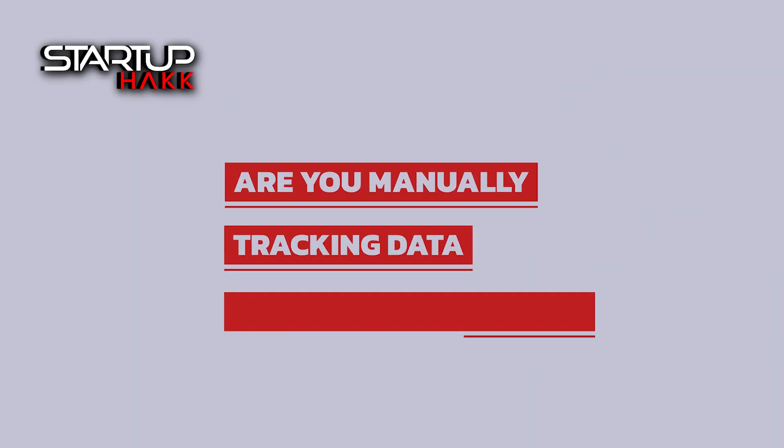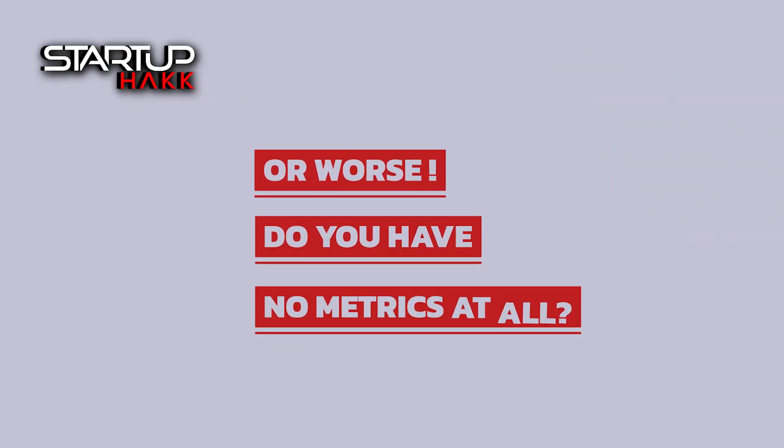For instance, is your website not connected to your CRM? Or are you manually tracking data through the systems and having to do tallying by hand or swivel chair data transfer? Or worse, do you have no metrics at all and it makes it difficult for you to run your business?